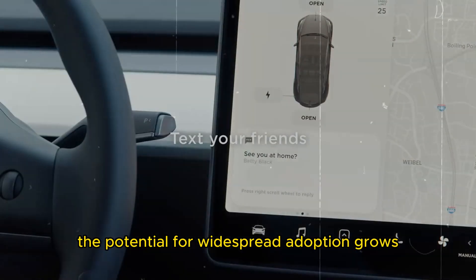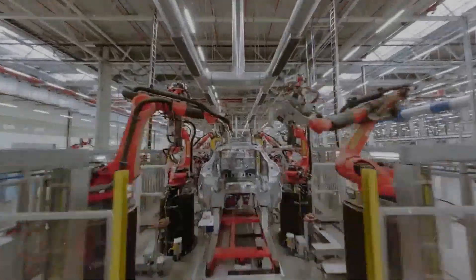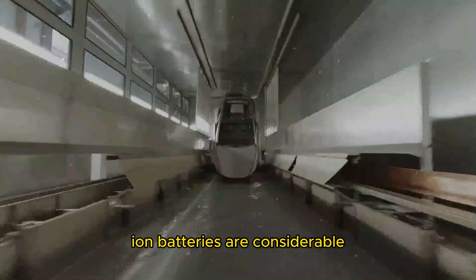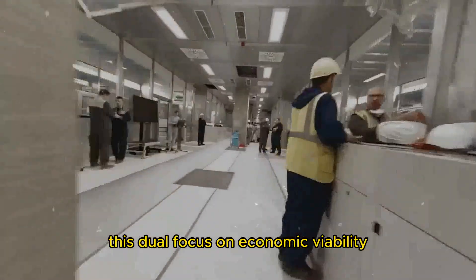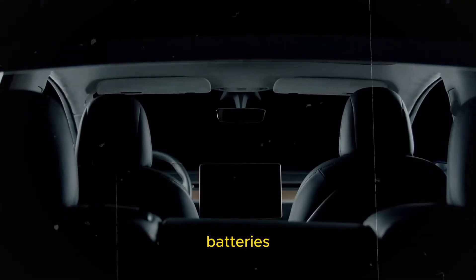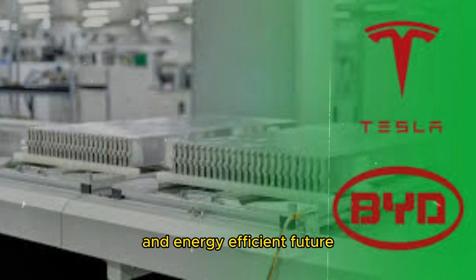With significant investments from automakers worldwide, the potential for widespread adoption grows, bolstered by ongoing advancements that narrow the energy density gap compared to lithium-ion counterparts. These batteries not only promise to expand the electric vehicle market but also hold potential to revolutionize charging infrastructure, making electric vehicle ownership more convenient and appealing. Moreover, the economic benefits are considerable, potentially creating new employment opportunities and fostering growth in sodium-rich regions. This dual focus on economic viability and environmental stewardship makes sodium-ion technology attractive to governments and investors alike, driving us toward a more sustainable and energy-efficient future.